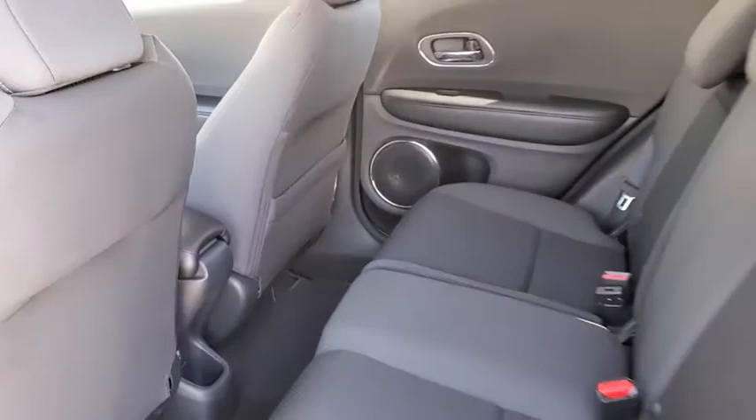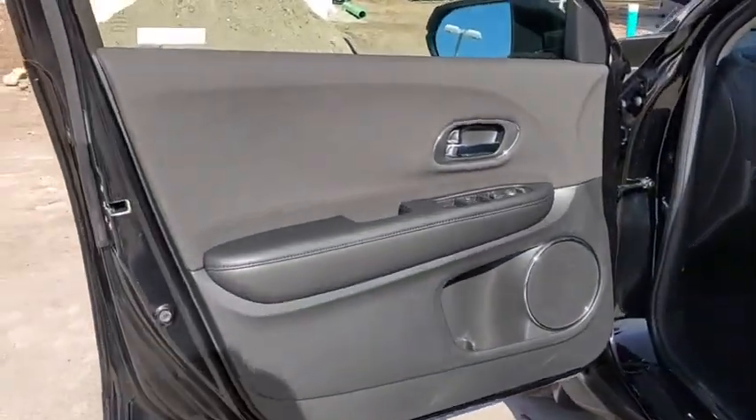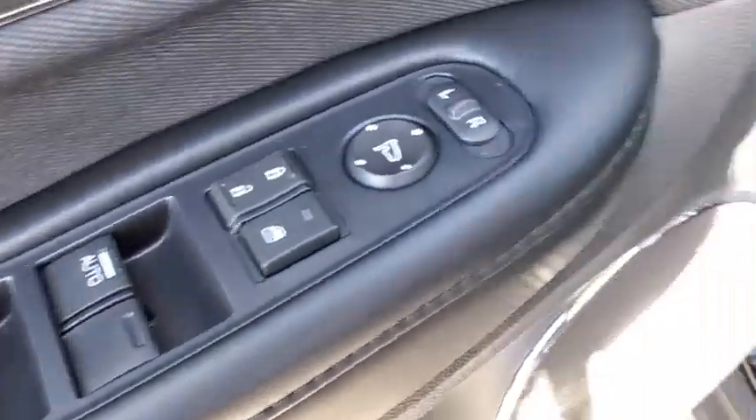Keyless start, cruise control, floor mats, aluminum wheels, four-wheel disc brakes, front-wheel drive, climate control, rear defrost, and AM-FM stereo radio.